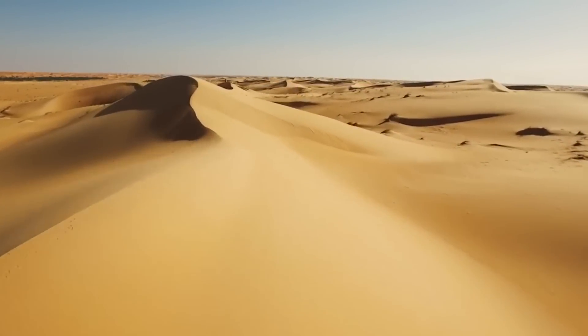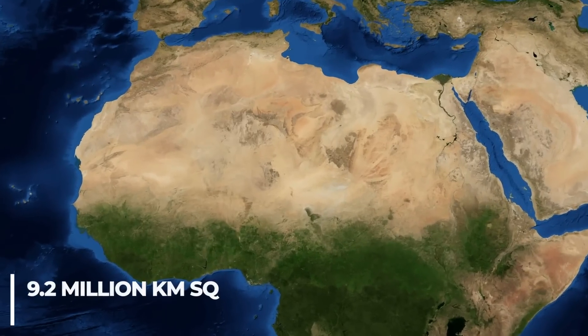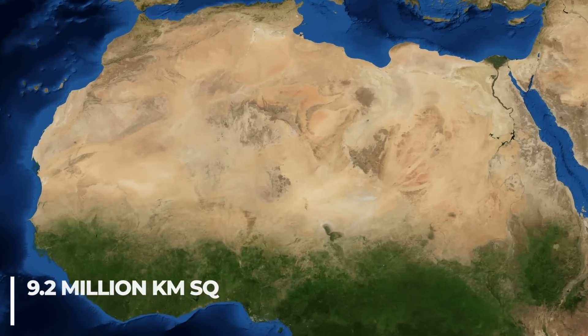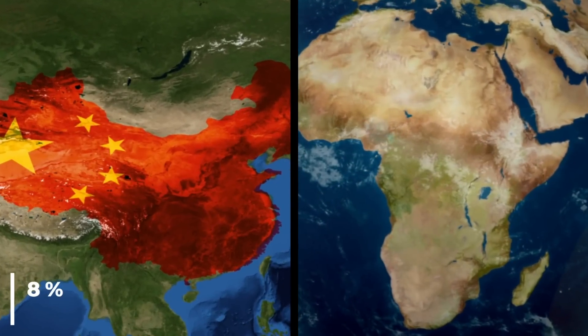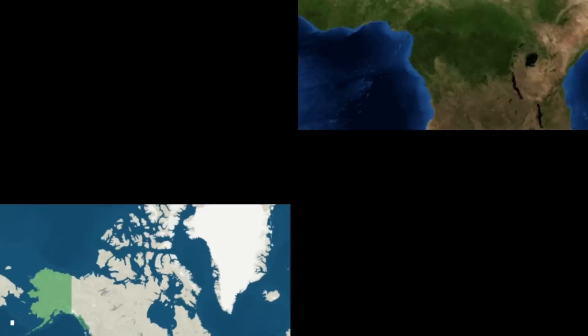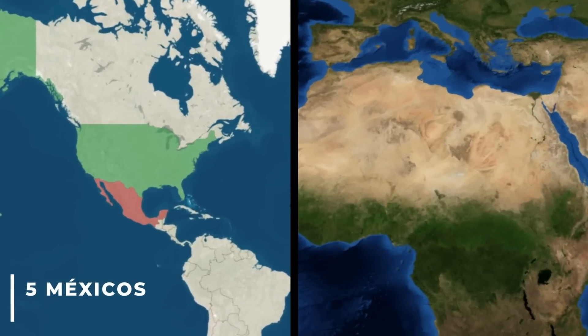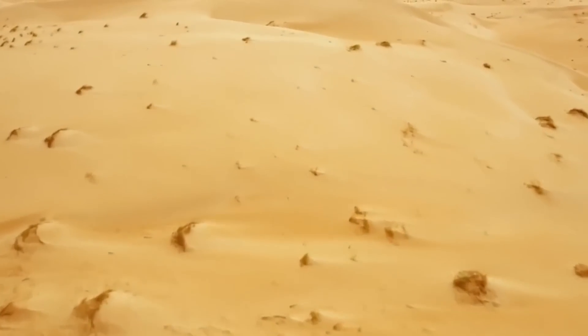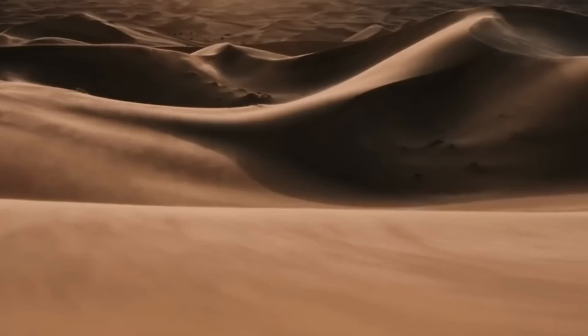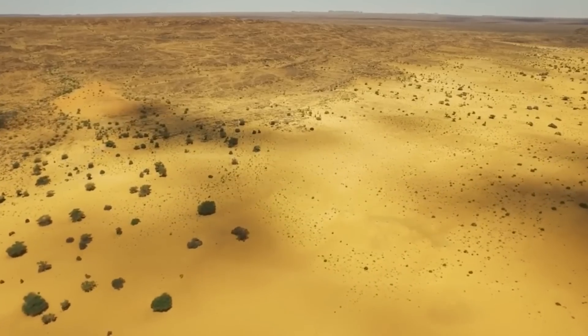To put things into perspective, the Sahara covers an incredible 9.2 million square kilometers, which is almost the same size as China and a total of 8% of the Earth's land area. With that much room, you could fit in five Mexicos, give or take. As much as we think we know about this magnificent titan of a desert, there are numerous mysteries that shroud the Sahara which haven't been completely explained.